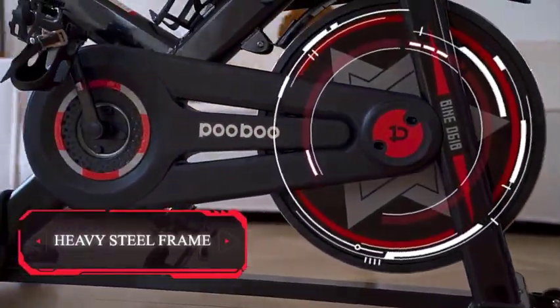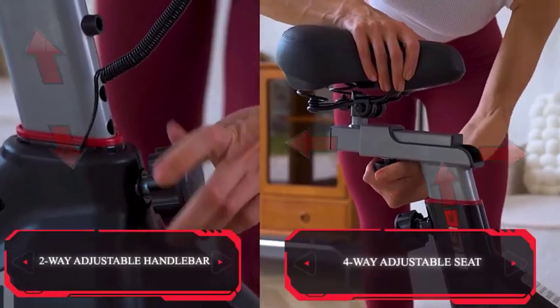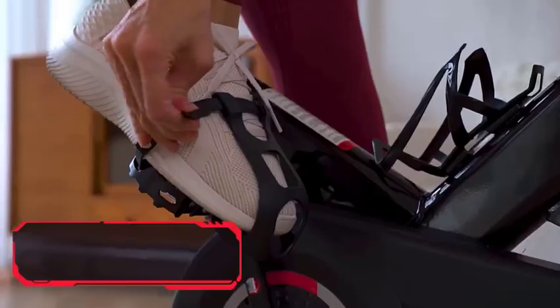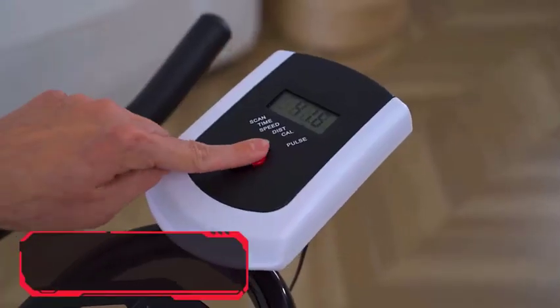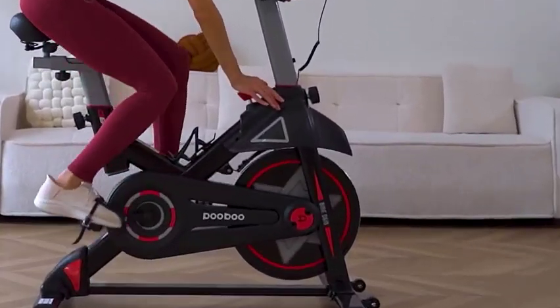There are many stationary bike products available to choose from, each with different features, benefits, and prices. I have done extensive research, read tons of reviews, and compiled a list of the best stationary bikes from reputable brands to help you make an informed decision.